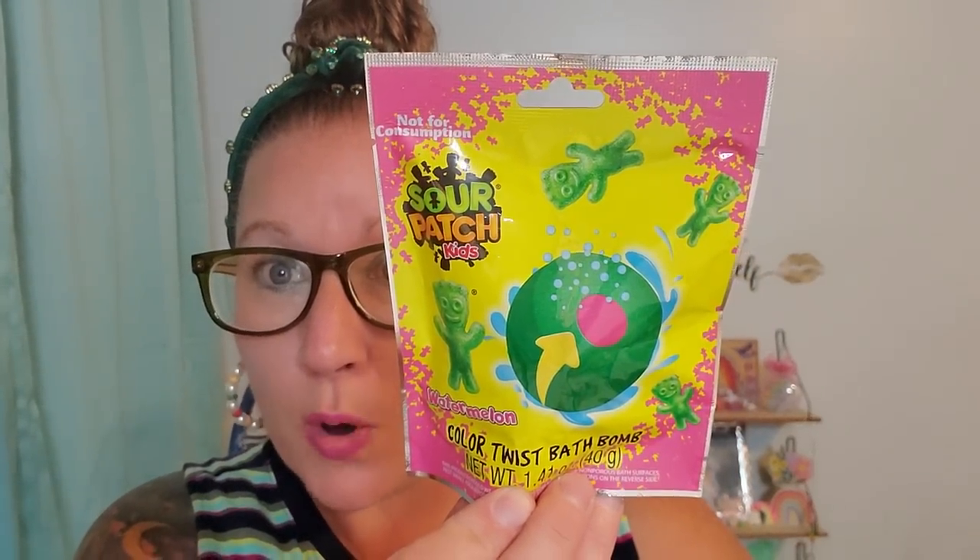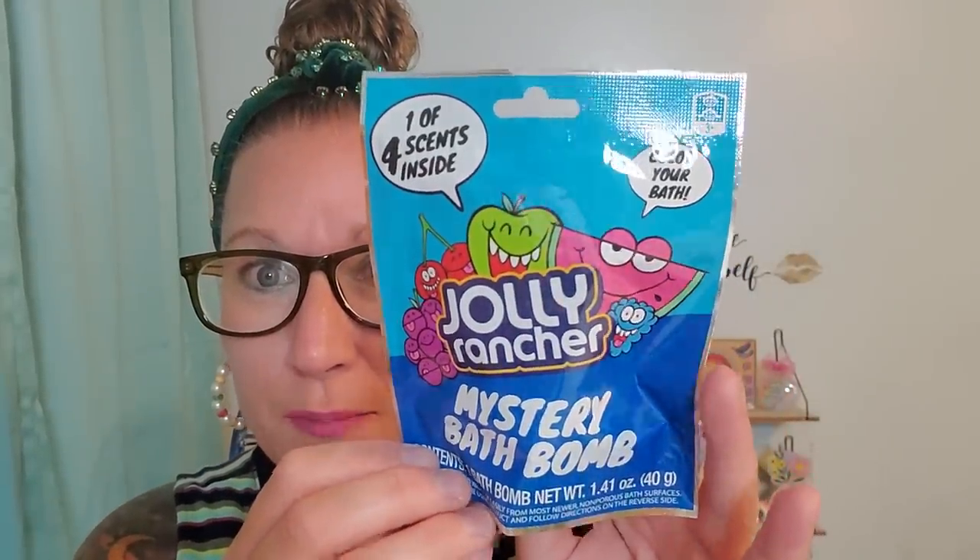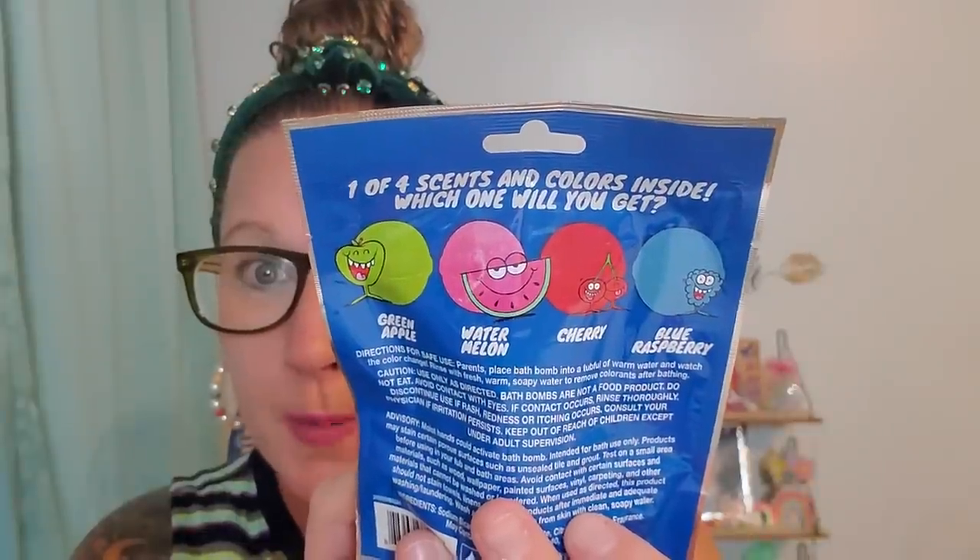I grabbed some stocking stuffers to hold on to until Christmas. This is Sour Patch Kids Watermelon Color Twist Bath Bomb — I grabbed that one. There were four to choose from but I liked these two the most. My favorite is this Jolly Rancher Mystery Bath Bomb, one of four scents. I love a good blind bag — the choices you could potentially get inside are Green Apple, Watermelon, Cherry, or Blue Raspberry. I know plenty of my little ones love a bath bomb moment, so I grabbed those for them.